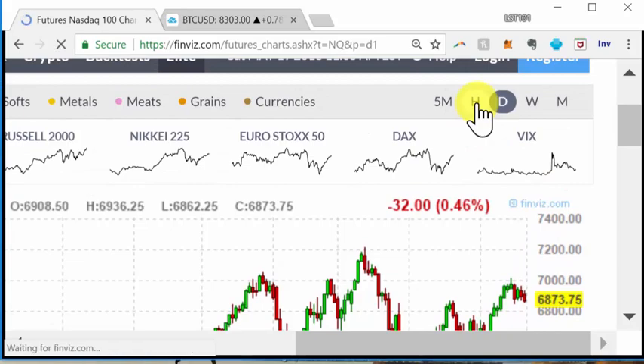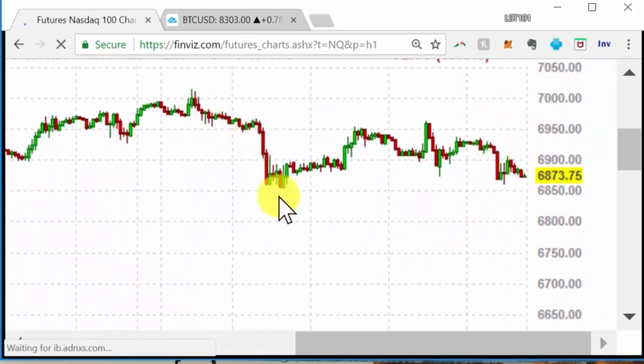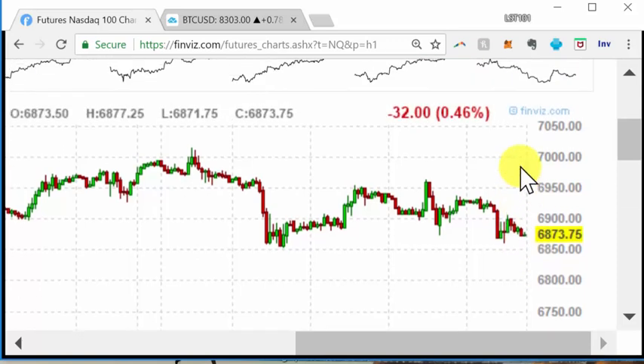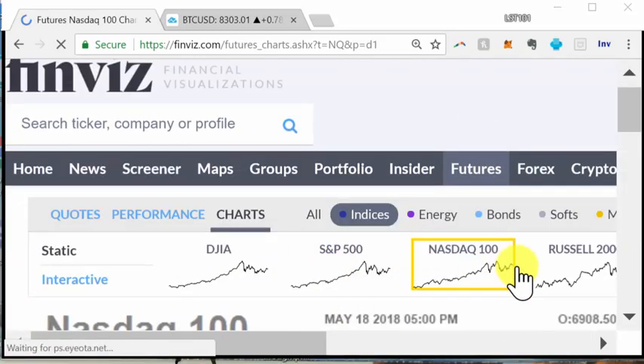Zooming in for more clues: if this was the A and this is a 1-2-3-4-5 B, then this could be a 1-2-3-4-5 C, or this C is already an ABC and this would be some kind of consolidation pattern. There's some support in this region. If it pulls back down here, potentially look for a one or two day rally towards this region, but there are a lot of sellers there.